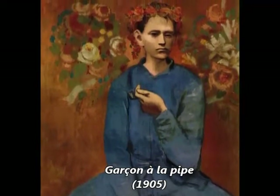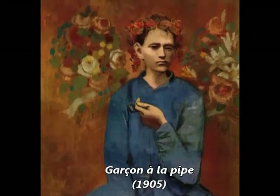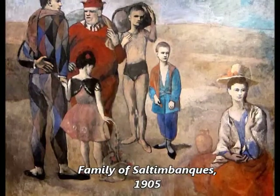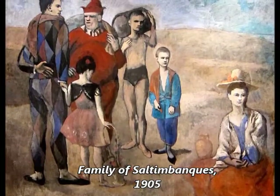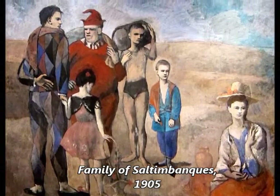The Rose Period, 1904 to 1906, is characterized by a more cheery style with orange and pink colors. The Harlequin, a comedic character usually depicted in checkered patterned clothing, becomes a personal symbol for Picasso.